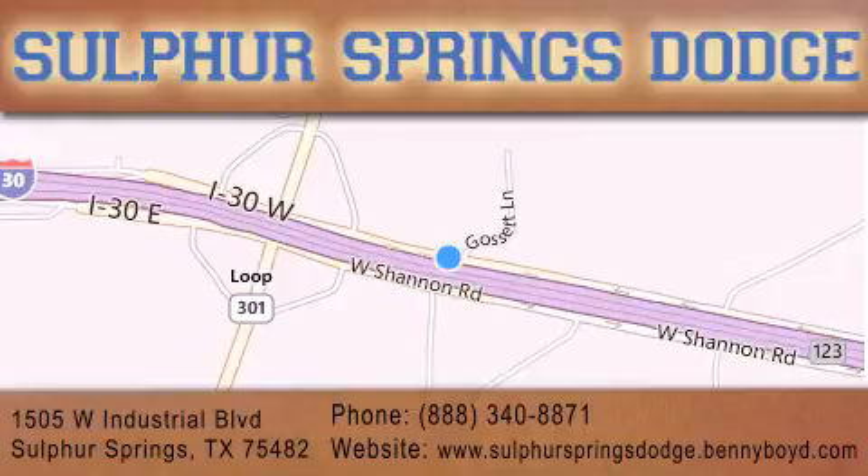Give us a call or stop by our dealership. We are conveniently located at 1505 West Industrial Drive in Sulphur Springs. Our goal is to exceed all of your expectations to ensure that you'll return for future service. You're going to love us.